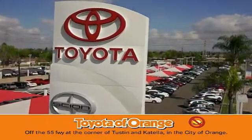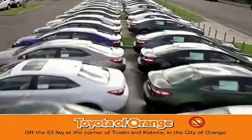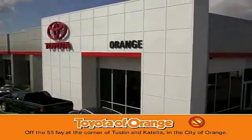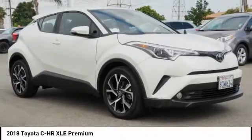You won't get a lemon from Toyota. Come test drive the 2018 CH-R.